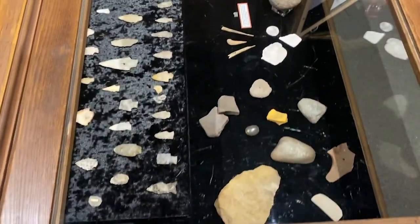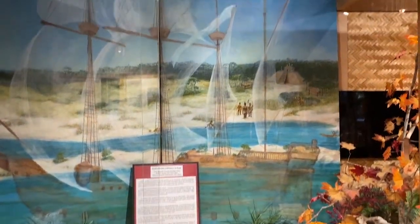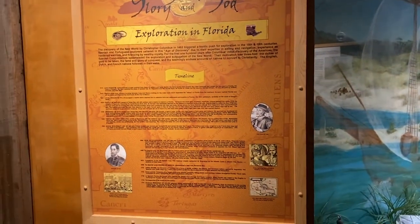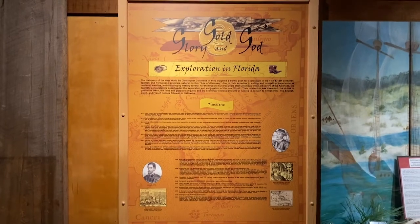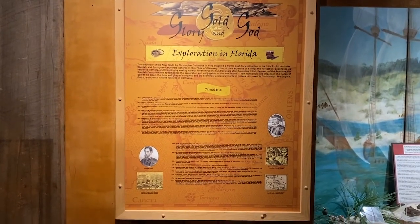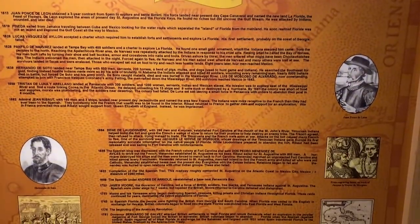There are examples of pottery and arrowheads from all the time periods we've been talking about. There were also ships that came with European exploration in Florida — people came to Florida from Europe because they wanted to find gold, wealth, and the secret of long life. And there's a timeline of that European exploration.